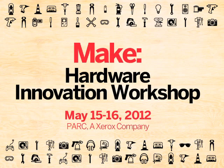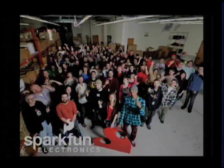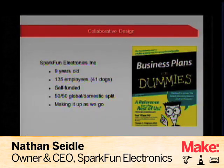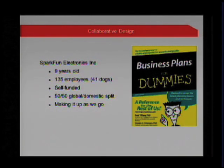This is SparkFun Electronics, kind of in the corner of one of our warehouses. If you haven't heard of SparkFun or Arduino, SparkFun is nine years old — we started in 2003. We have about 135 employees at this point and a three-to-one ratio of dogs to people, so about 41 dogs roam the building. We are self-funded, and most folks don't realize that we are a truly global company.